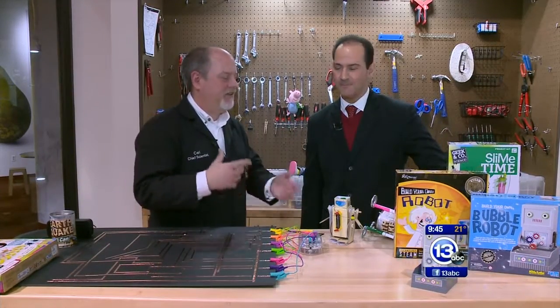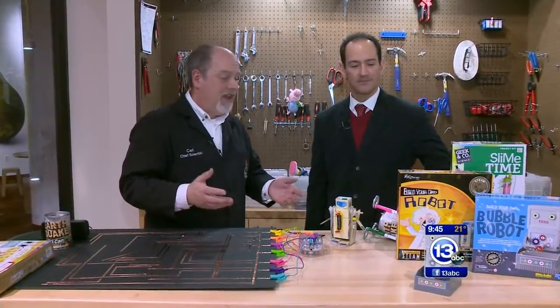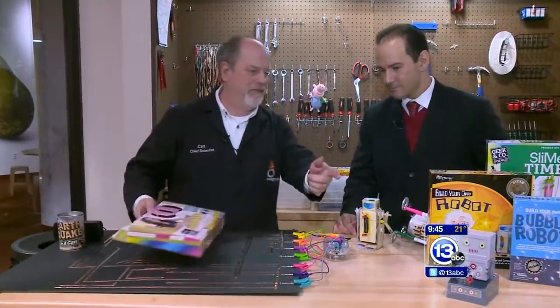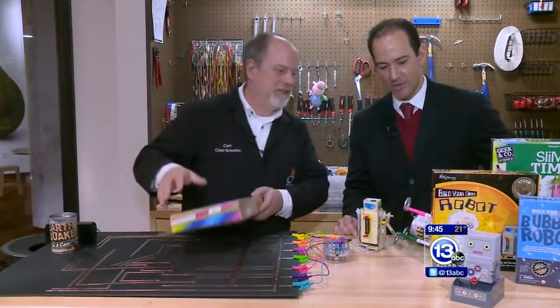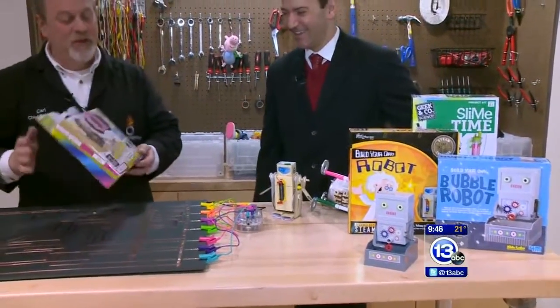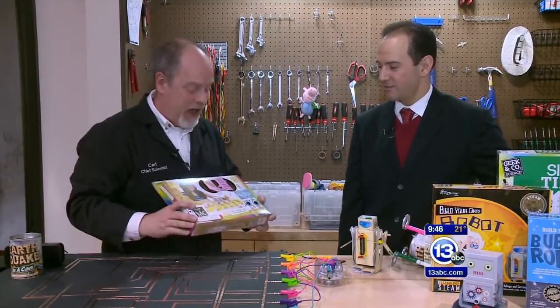Often you ask, where do I get ideas for these segments? Often it's with existing toys and things that we sell in our gift shop. One thing I picked up, which is really cool — we've got a bubble blowing robot here. I was struck by the number of robots in the store. Do you remember the pickle piano thing that we made a long time ago? We actually sell that device in our shop.